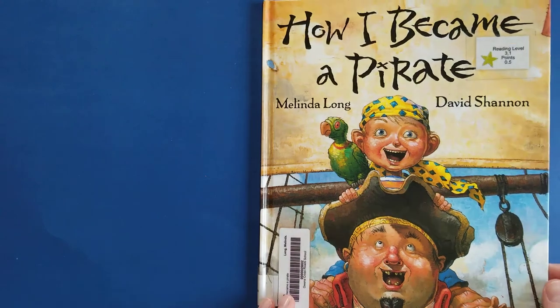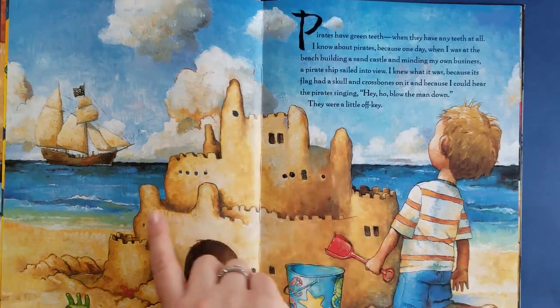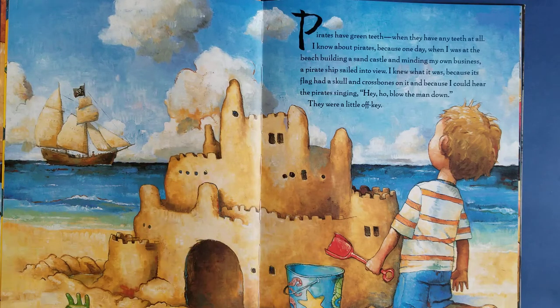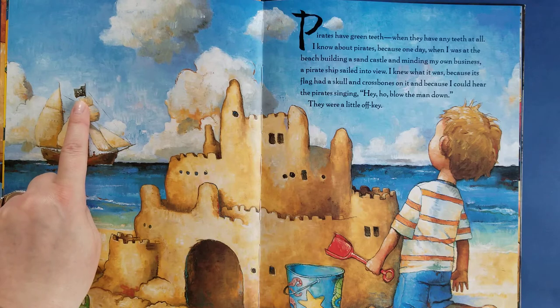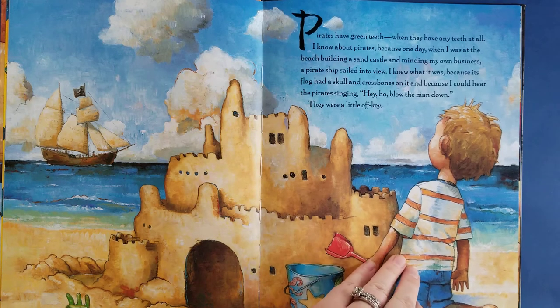How I Became a Pirate. Oh look, he's building a sand castle, but there's something out in the ocean. It's a pirate ship. The book says pirates have green teeth whenever they have any teeth at all. I know about pirates because one day when I was at the beach building a sand castle and just minding my own business, a pirate ship sailed into view. I knew what it was because its flag had a skull and crossbones on it and I could hear the pirates singing — hey ho, blow the man down. They were a little off key, which means they didn't sound very good.